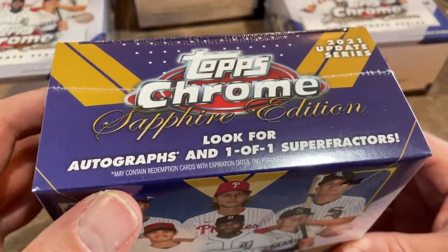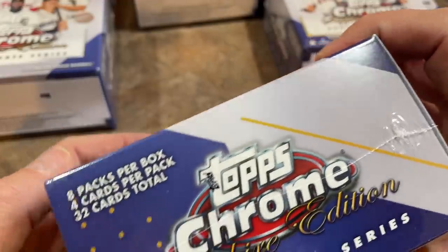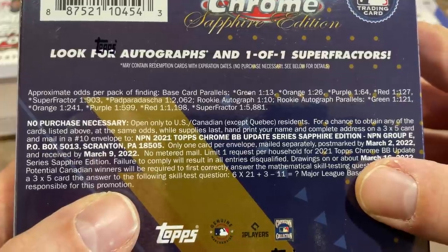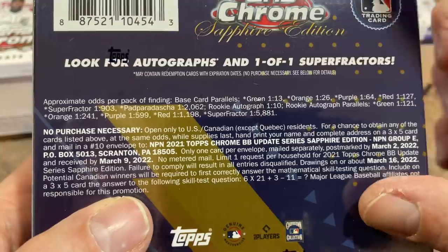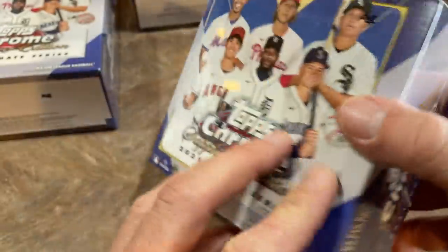There's one autograph per box. It says look for autographs — there are 32 total cards per box. Here are the odds on the back. It'd be nice to find a superfractor, but we'll see. Rookie autograph is one in every 10 packs, so that's a pretty good chance of finding an auto — about one per box.